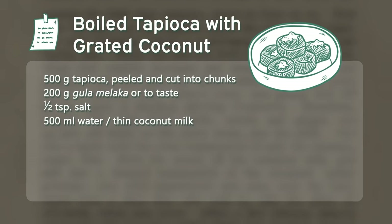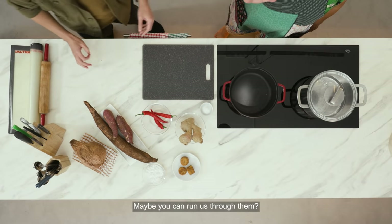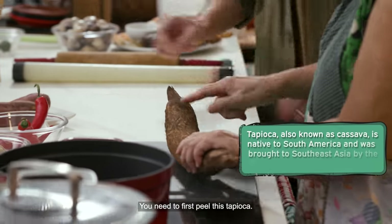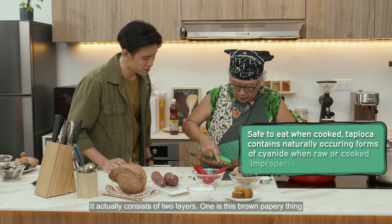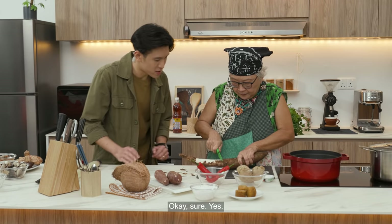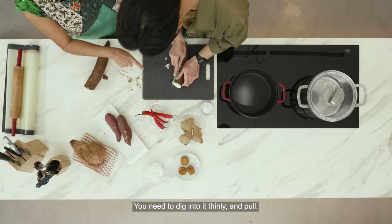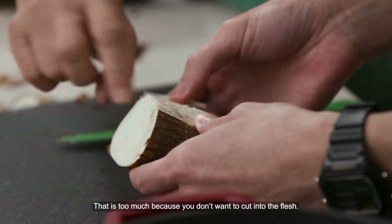I noticed you have some ingredients laid out for us. For the tapioca noodles, we start with tapioca. You need to first peel the tapioca — it's like a bark almost, and it actually consists of two layers. One is this brown papery thing which you don't want, and then there's another layer underneath which you also don't want. So what you want to do is get to the bottom of it. Let's cut this in half so it's easier to handle. You need to dig into it thinly and pull — not too much, because you don't want to cut into the flesh.